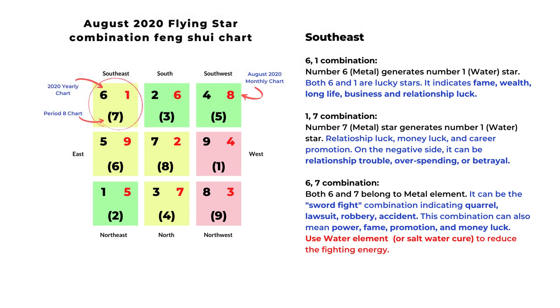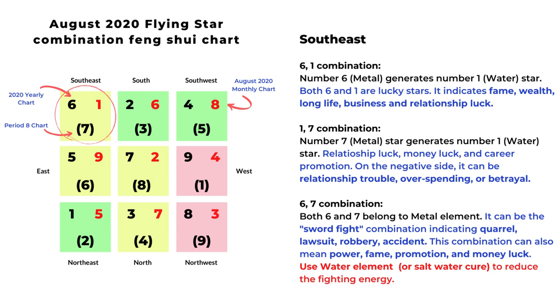The next one is southeast. The monthly star is number one. The first is the six-one combination: number six metal element generates number one water element. Both six and one are lucky stars, and this combination can indicate fame, wealth, long life, business, and relationship luck. The next is the one-seven combination: number seven metal star generates number one water star, indicating relationship luck, money luck, and career promotion. On the negative side, it can mean relationship trouble, overspending, or betrayal. The next is six-seven: both six and seven belong to metal element, and this is a sword fight combination indicating quarrel, lawsuit, robbery, or accident. On the opposite side, it can also mean power, fame, promotion, and money luck.